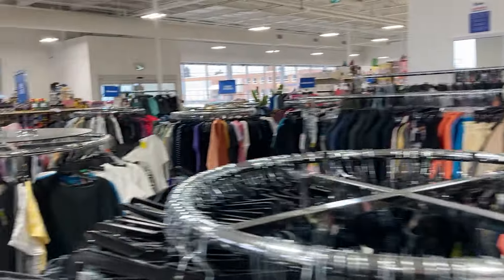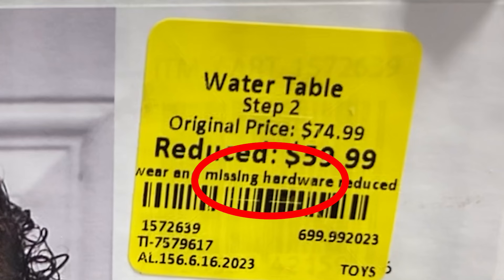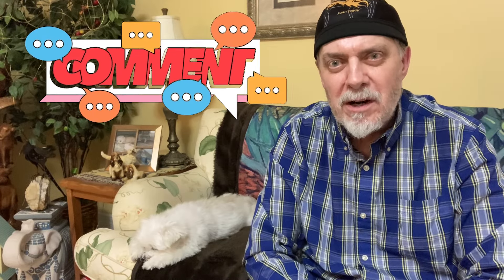Overall, it looks like Big Box Outlet — BBO — is a genuinely great deal for most things, but as always, buyer beware: some things are priced higher, and some may not be in optimal condition. That's the deal with Big Box Outlet. I hope you enjoyed the tour — I did — and I think I've found a new favorite store. Leave me a comment: was there a deal that stood out as exceptional, or one where you could get it cheaper somewhere else?